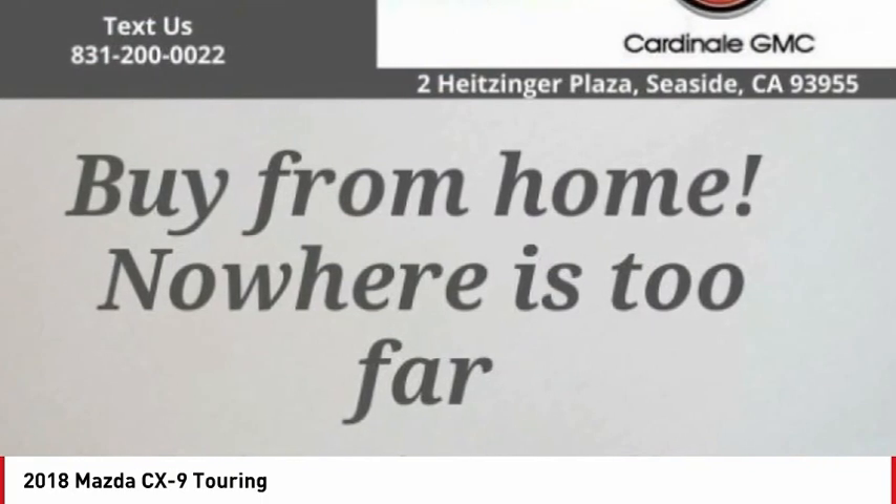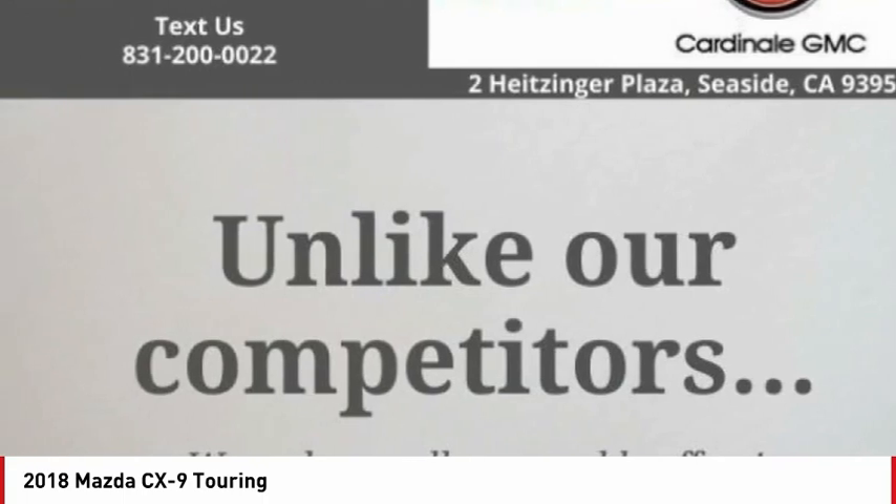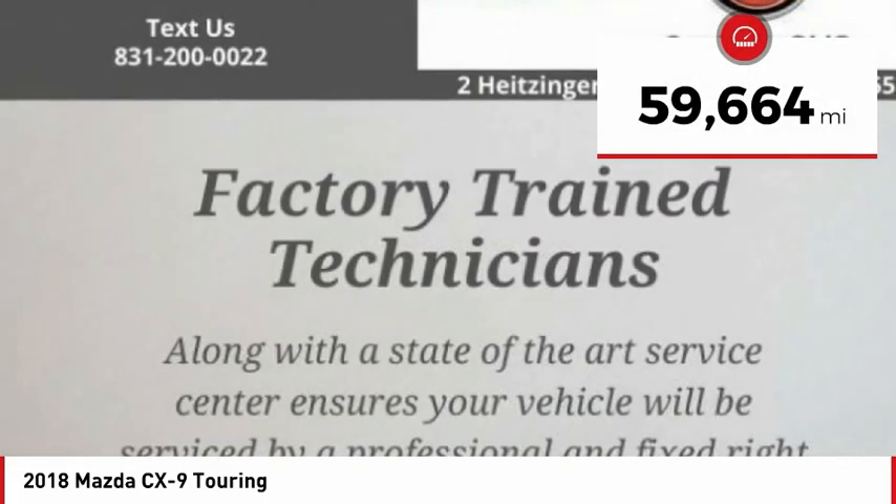Safety also comes standard with the CX-9's five-star governmental front and side impact crash test rating. This vehicle has less than 60,000 miles.